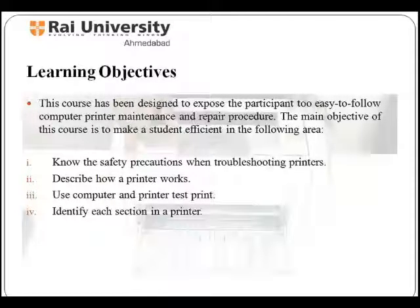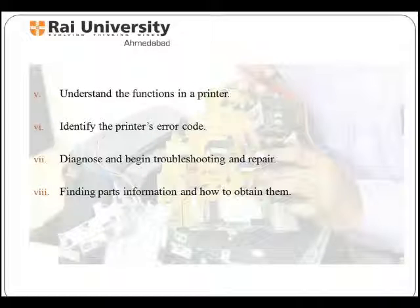Now let's see what are the learning objectives of this course. This course has been designed to expose the participant to easy-to-follow computer printer maintenance and repair procedures. The main objectives are to make a student efficient in identifying each section of a printer, describe how a printer works, understand the basic features and functions of a printer, and identify the printer's error codes.